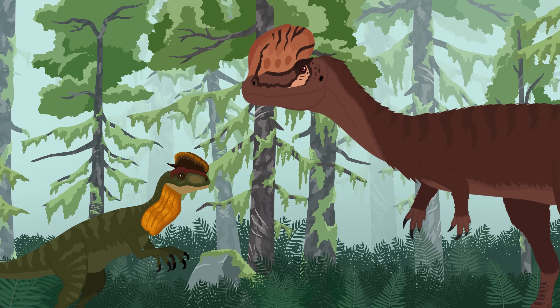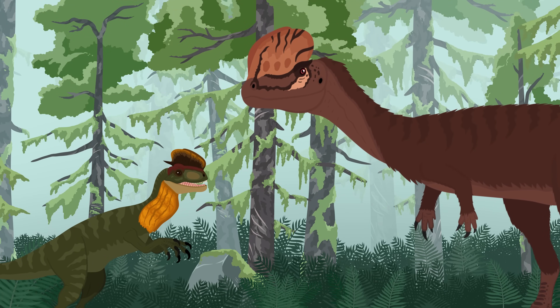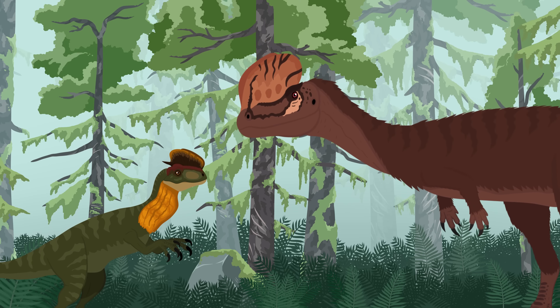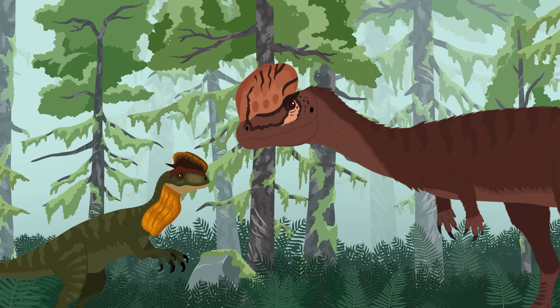We will start by taking a look at what we know about Dilophosaurus according to science, and then we will take a look at the Jurassic World version to see how scientifically accurate it is. Enjoy!